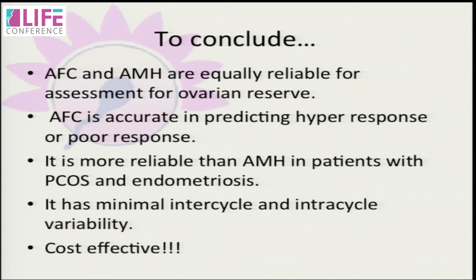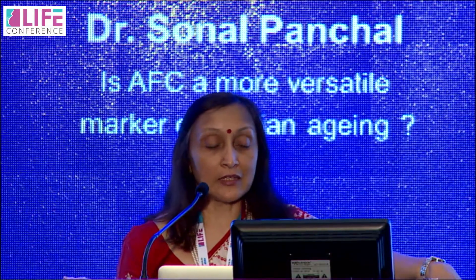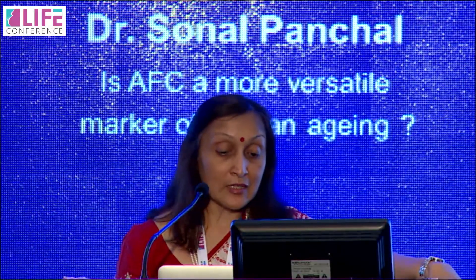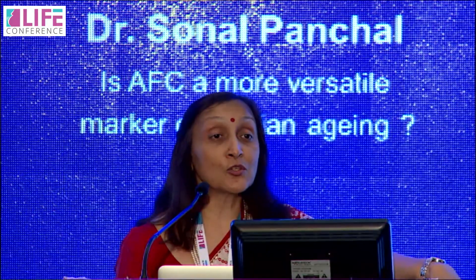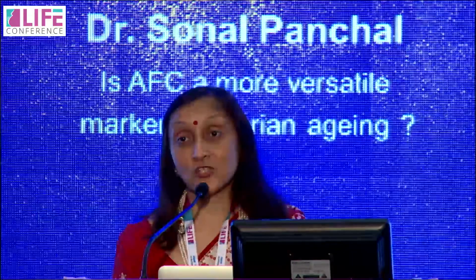To conclude: AFC and AMH are equally reliable for assessment of ovarian reserve. AFC is accurate in predicting hyper-response or poor response. It is more reliable than AMH in patients with PCOS and endometriosis. It has minimal intra-cycle and inter-cycle variability and is cost-effective. If you are good at ultrasound, AFC is an accurate and sufficient marker for ovarian reserve. But if you have to rely on somebody else, maybe you will select AMH. Thank you very much.